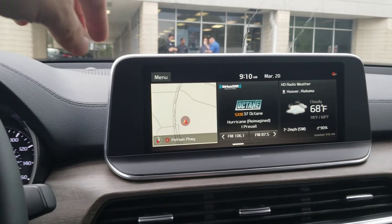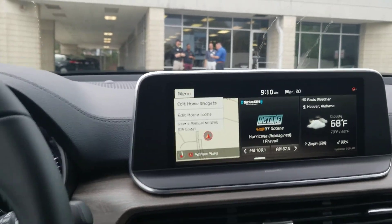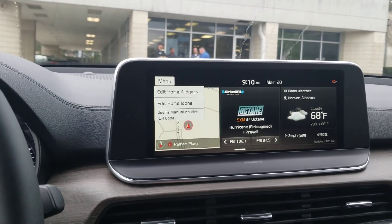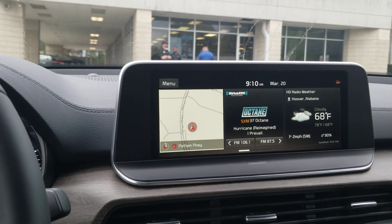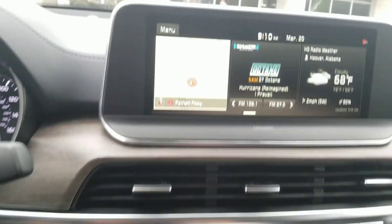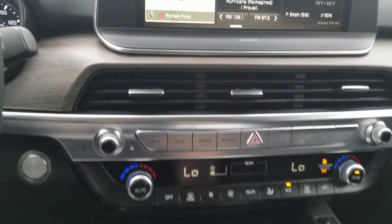It's got the nav and everything on here, and if you don't like that navigation, one of the cool things about Android Auto and Apple CarPlay is you can use whichever version of maps you prefer — Google Maps, Apple Maps, Waze, whatever. That's a really neat feature. It's also got the heated and cooled seats, and everything you can do on the touchscreen has a hard button for it as well.